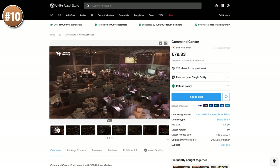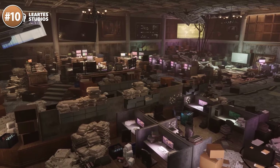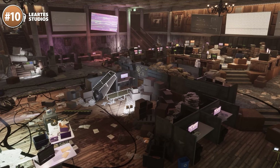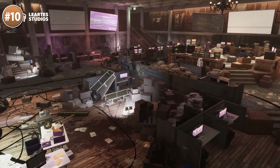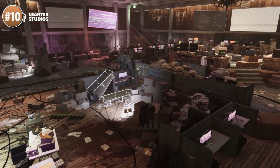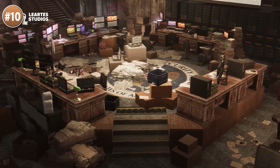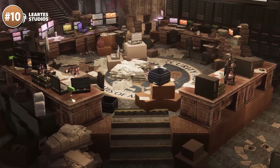Or if you're making a post-apocalyptic game, check out this command center. My first thought when I saw this one is that it looks just like The Division. This would be perfect for some game where society has crumbled and this is your command center, or maybe with some interesting lighting, a fun level in some sort of horror mystery game where you gather some unique items.